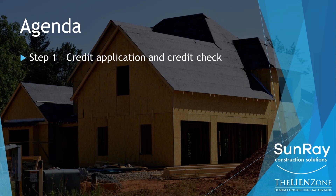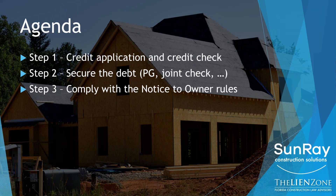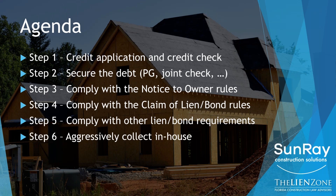Let's go through today's agenda. Step one, we're going to talk about the credit application and the credit check process. Step two, we're going to talk about securing the debt — all the different ways you can secure the credit you extend — including guarantees, joint check agreements, and more. We'll dive deep into lien and bond rules here in Florida, notice to owner rules, and then step four, how to comply with claim of lien and bond rules. We'll also talk about aggressively collecting debts in-house and what the best suppliers are doing to get paid. And then we'll talk about the lawsuit process.